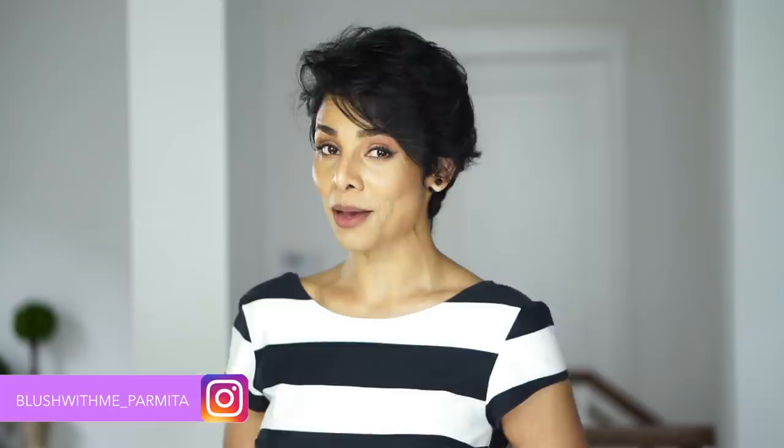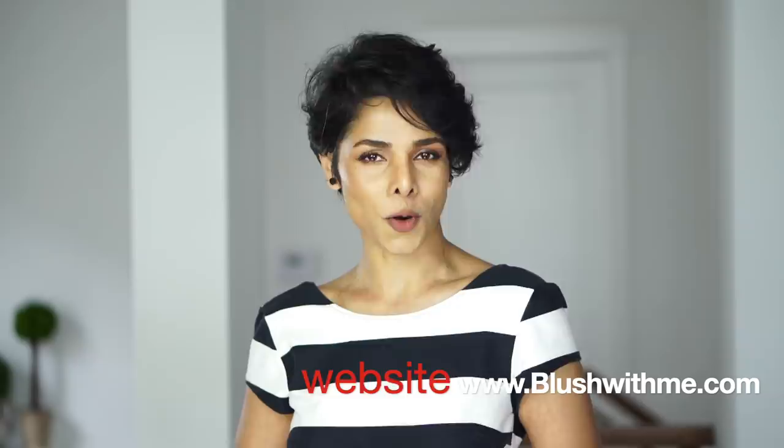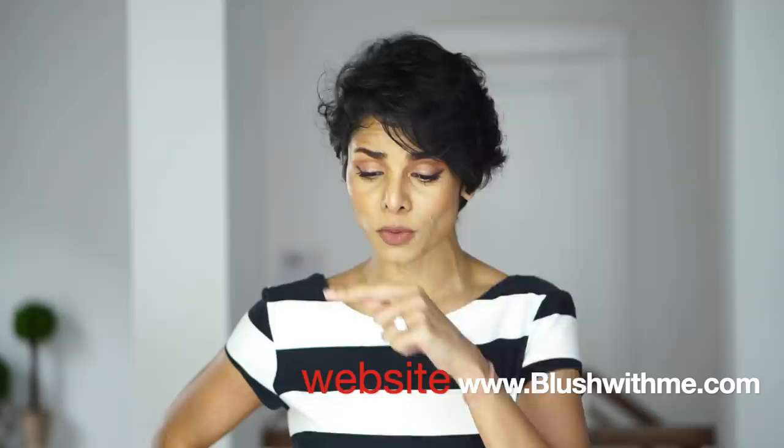I am Parmeeta, a Chicago-based image coach and photographer. Creating the right impression is possible through the image and perception you create about yourself. If you want me to be your personal image coach and help you transform your image, please check out my website at www.blushwithme.com — it will also be in the description below. I would love to see you for a one-on-one individual session to help you become the best version of yourself. I am so excited to see you all here every week — this is where you can blush with me.